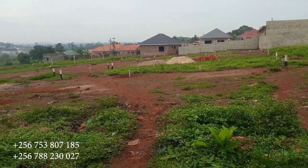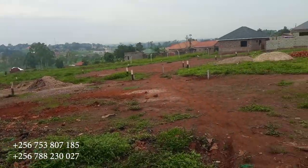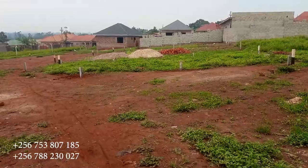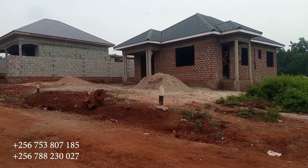Let me take you to this side. This gentleman is also constructing his home here. On the other side you can see those rentals, the shops and the houses. This one is a home — someone is already living here.